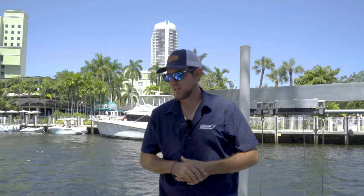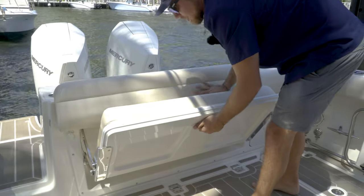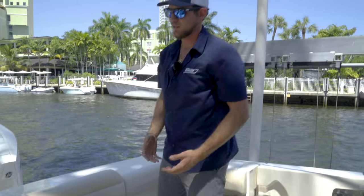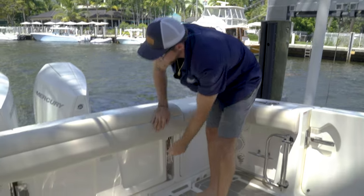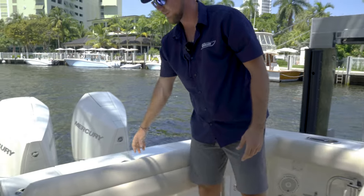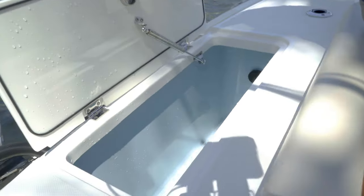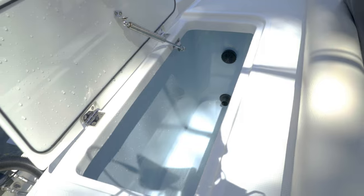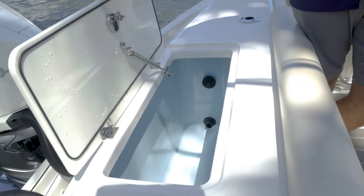In the aft section, we have a pull-down bench that's very easy to pull out — just another spot on the boat to sit down and relax. Back here we also have a 50-gallon live well. We've had about three dozen goggle eyes and about three to four dozen pilchards in here at one time — no issues, no overcrowding. It's a very big live well.